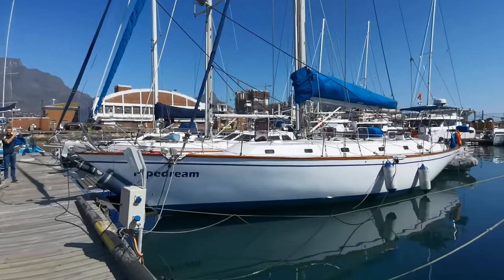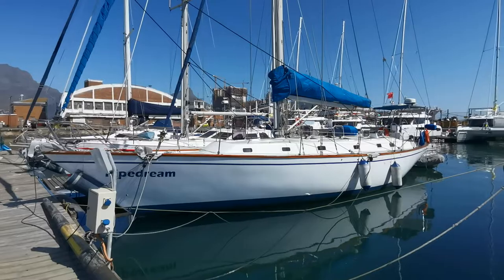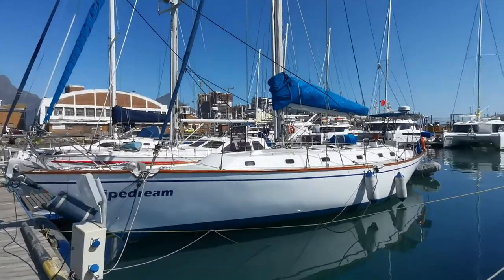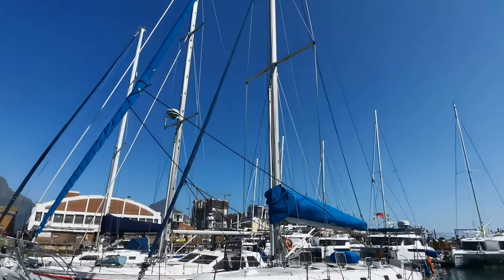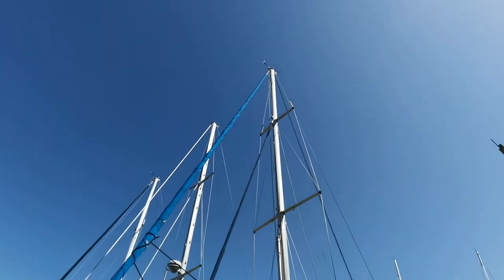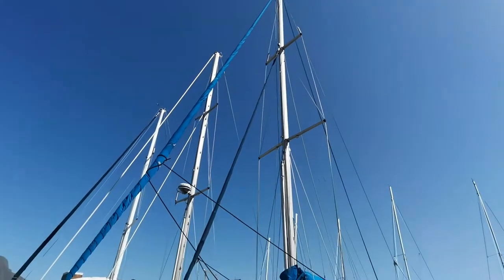Here we have a Compass 47 that can only be described as in immaculate condition. She was only launched around about six years ago and has been meticulously maintained and even upgraded in that period of time.